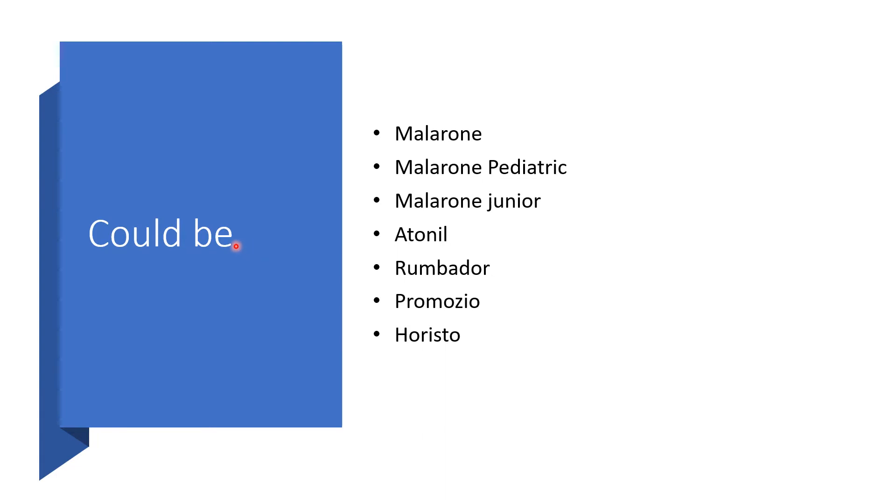It could come under different brand names like Malarone, Malarone Pediatric, Malarone Junior, Atonin, Rombador, Promozeo, Oristo, and so on.